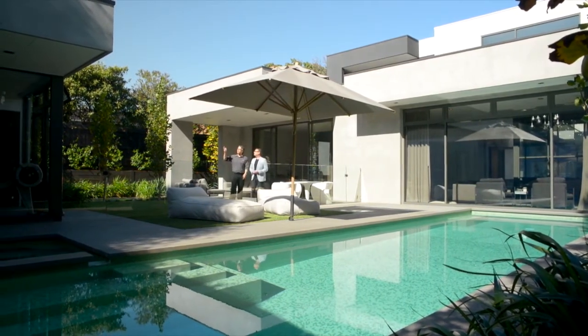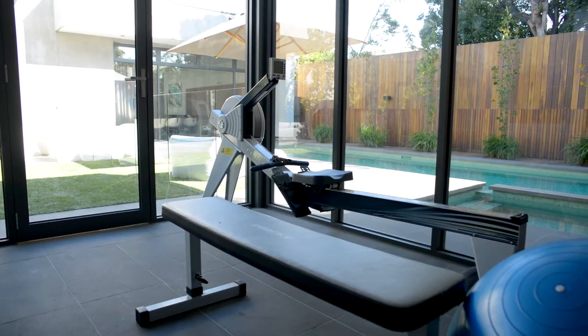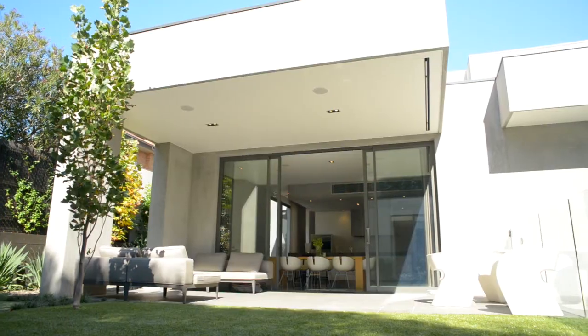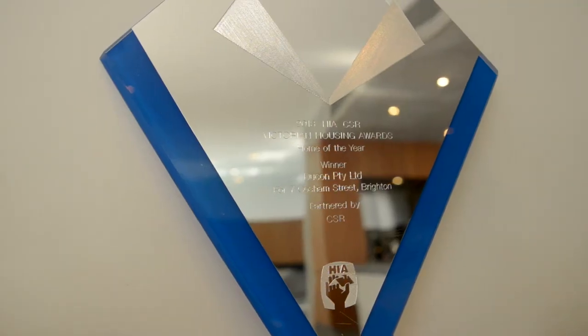This home is currently the best home in Victoria. We're very proud of that — it's the Victorian Custom Home of the Year for the HIA. Well, congratulations mate, you absolutely deserve it. It's an absolutely sensational home.